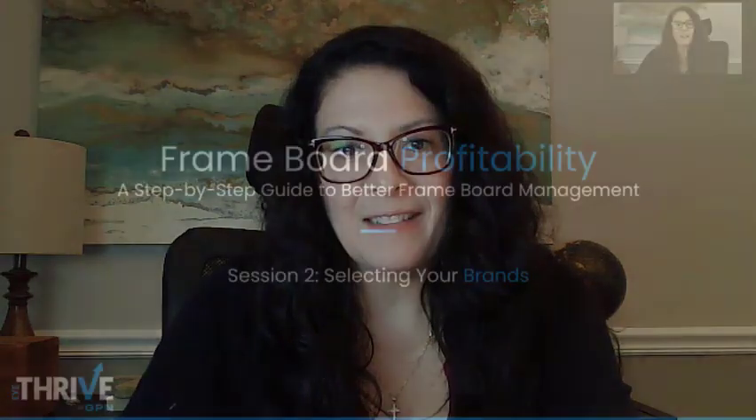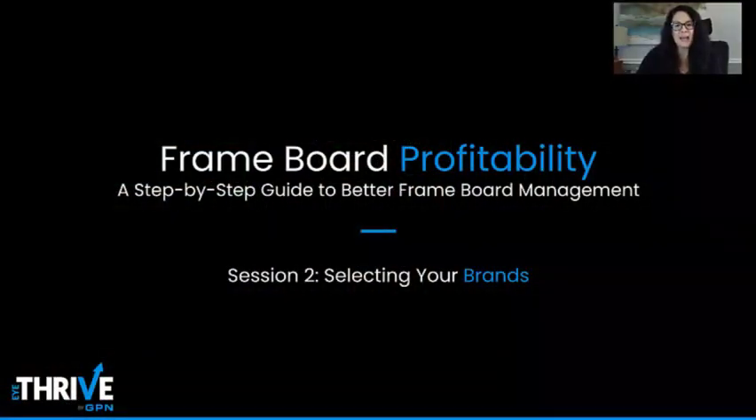Welcome back to our series on Frameboard Profitability, a step-by-step guide to better frameboard management. In our first session, we learned that more is not always better and defined a roadmap to determine the total number of collections to showcase in our optical dispensary. Our series continues today with session two: selecting your brands.